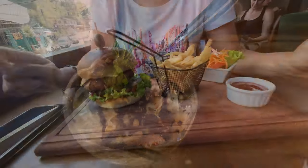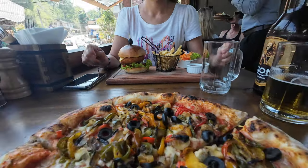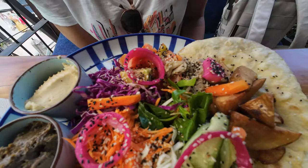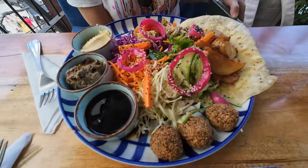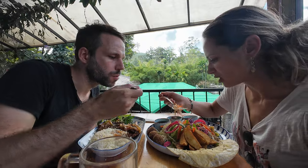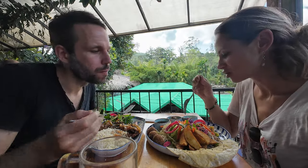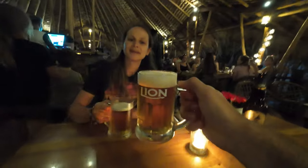If you have already been a few days in Sri Lanka, you may be craving some international cuisine. Ella is one of the top locations to eat delicious international as well as local food. There are so many great restaurants, and most of them are all located along the main street, offering a wide range of food for all tastes.